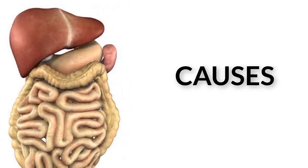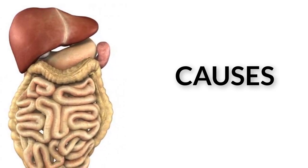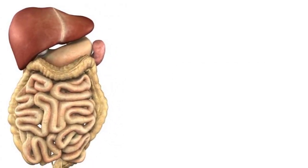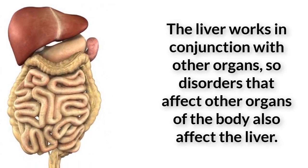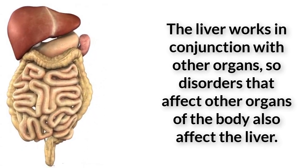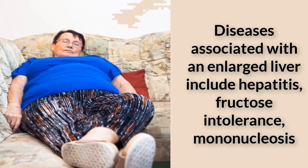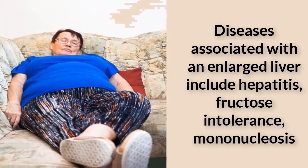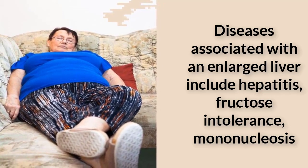The liver works in conjunction with other organs, so disorders that affect other organs of the body also affect the liver. Diseases associated with an enlarged liver include hepatitis, fructose intolerance, mononucleosis, congestive heart failure, alcoholism, glycogen storage disease, liver cancer, leukemia, Niemann-Pick disease, biliary cirrhosis, neuroblastoma, Reye syndrome, steatosis, sarcoidosis, and sclerosing cholangitis, according to the University of Maryland Medical Center.